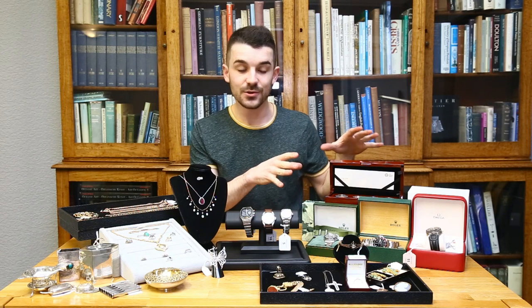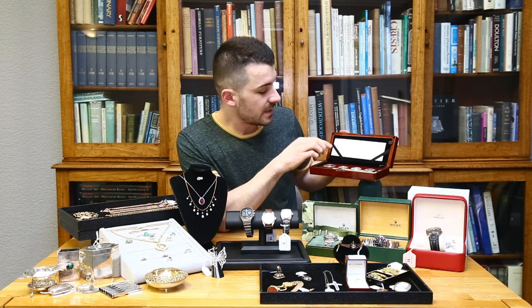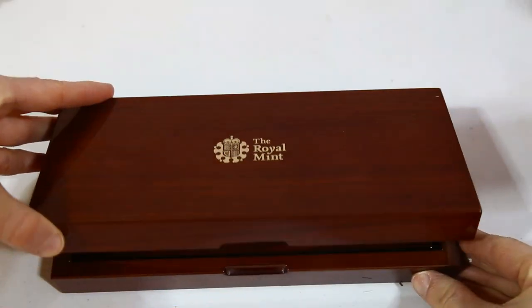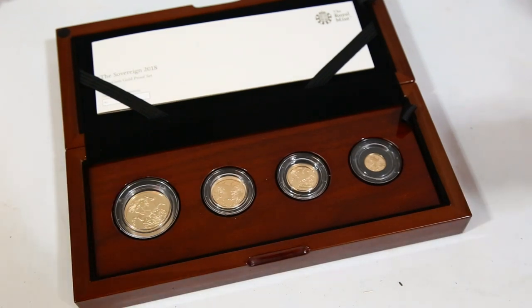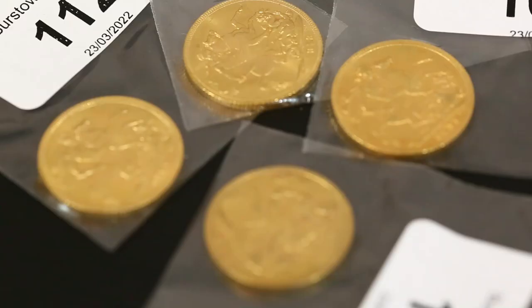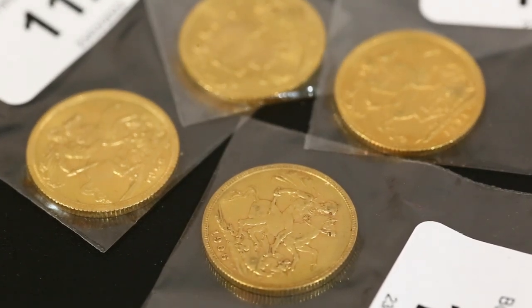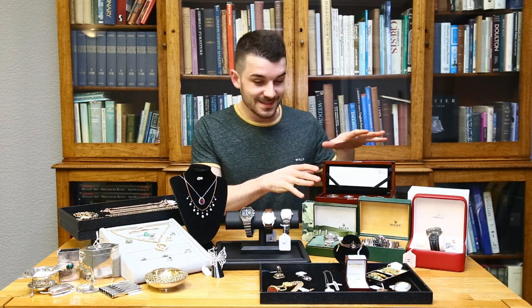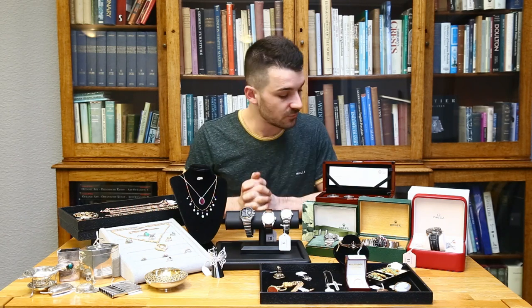Straight after the watches we have a really good run of gold coins, including a 2018 Sovereign gold proof set — the four-coin set with the double sovereign, sovereign, half and quarter. Brand new and boxed with its original outer box and papers, estimated at fifteen hundred to two thousand for the entire set. Gold coins are a massive investment opportunity at the moment, with gold still on the rise. We also have about forty or fifty sovereigns, half sovereigns, and Krugerrands.